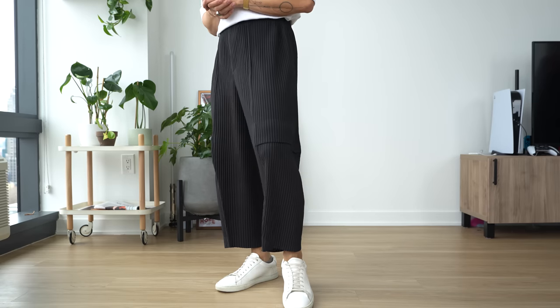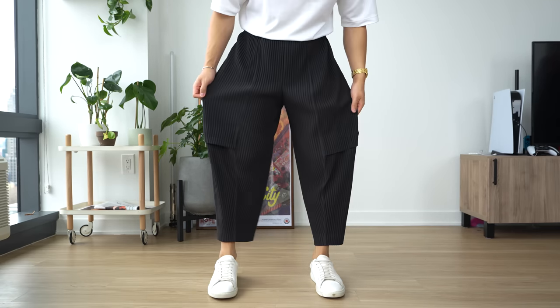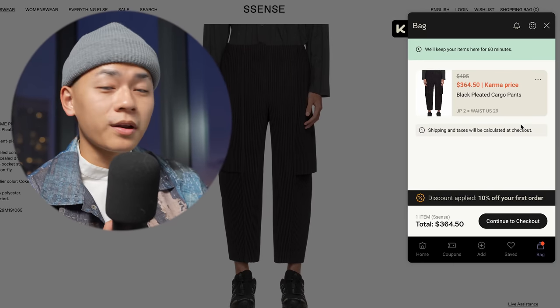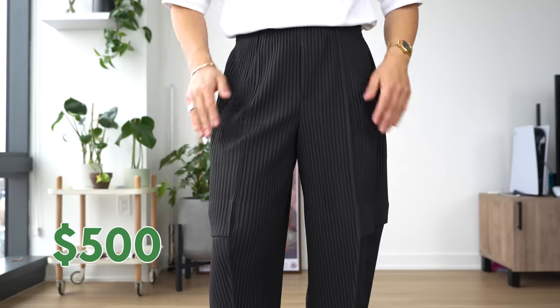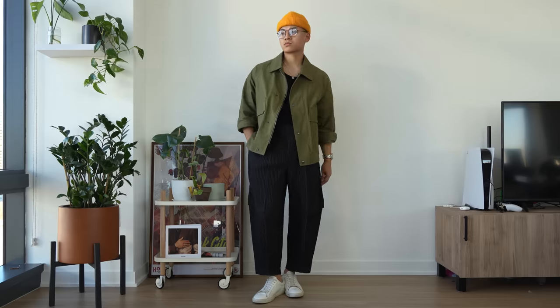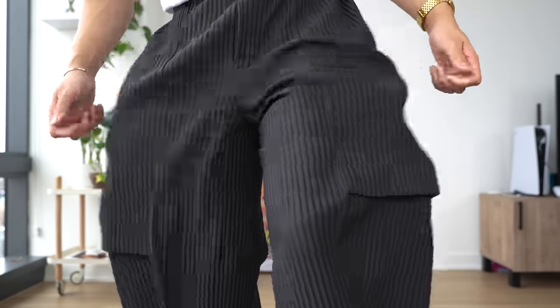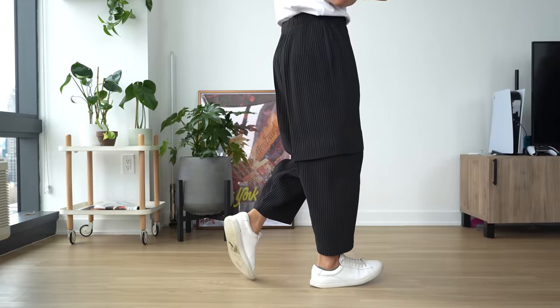Here we are at tier three. Our $500 budget is more than all three previous trousers combined. I know exactly what to get because I bought them for myself last month at full price: the Issey Miyake On-Pleats pleated trousers. They have a ton of variations — I settled on these ones with the cargo detail, which is really just a little slit. I noticed they're now $100 cheaper on Essence, but we'll stick to the original price I paid at $500.